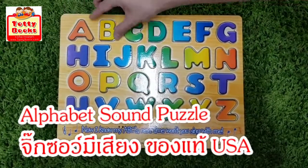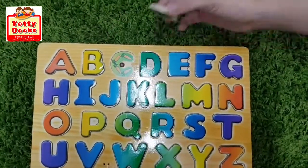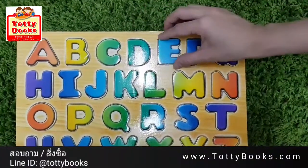A is for Apple, B is for Ball, C is for Carrot, D is for Dice.